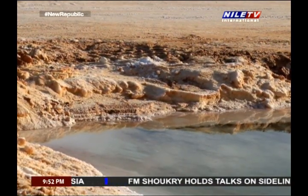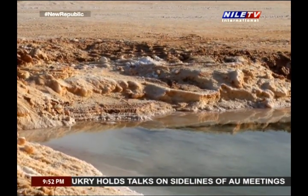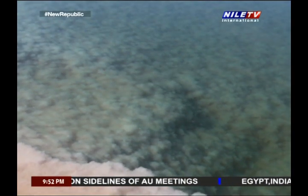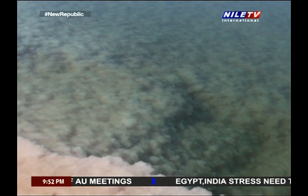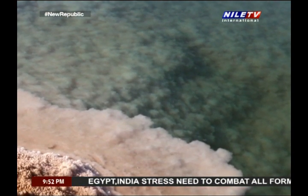Moreover, the temperature of the water is always cool in the summer and very fresh in the winter. All these factors made the salty lakes in Siwa one of the best attractions of Siwa.